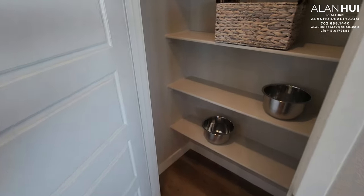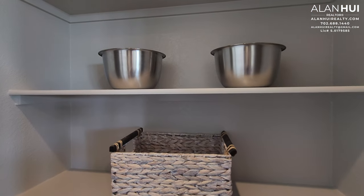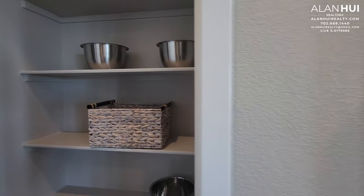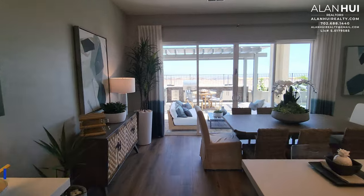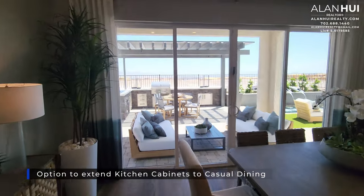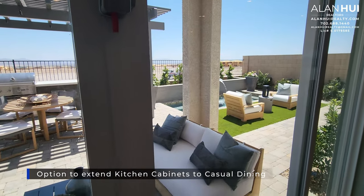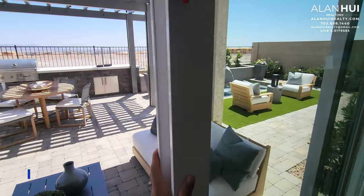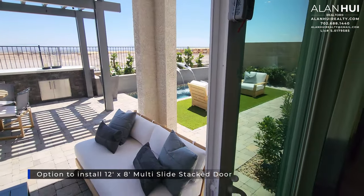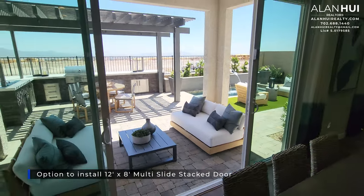This door leads to your pantry. In your casual dining on the left-hand side wall, there's an option to extend your kitchen cabinets. The door to your backyard will be a sliding glass door, but there's an option to install a 12-by-8 multi-slide stack door as shown here. This option will cost you $8,100.